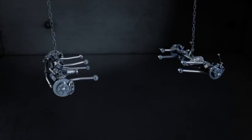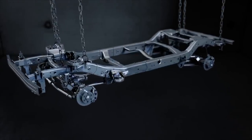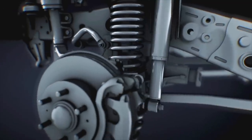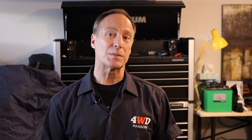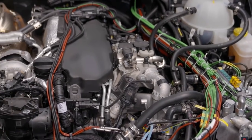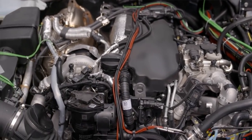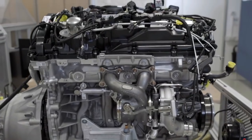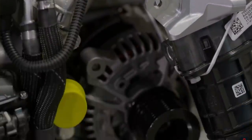Ineos promises high articulation and durability with progressive coil-sprung solid live axles front and rear, and are also designing the Grenadier to tow since its intended purpose is also for farm use. It will initially be offered with the B57 and B58 three-liter turbocharged inline-six engines from BMW in diesel and gas, from roughly 265 to 400 horsepower.